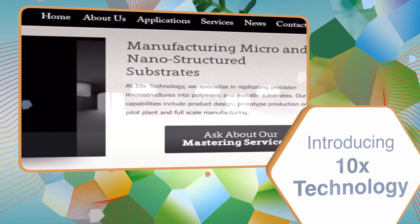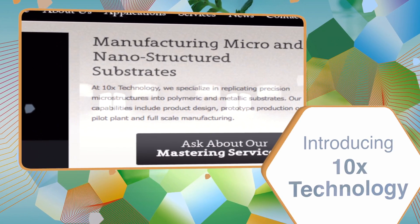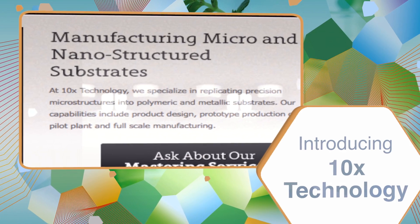Tenex Technology manufactures microstructure products for a broad range of applications. Tenex Technology produces products that make our lives better.